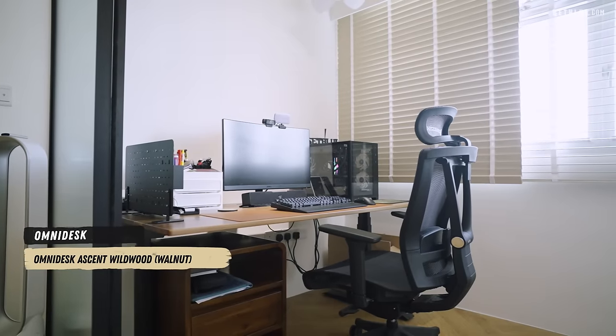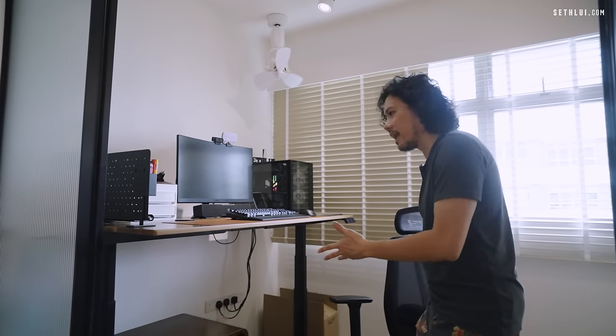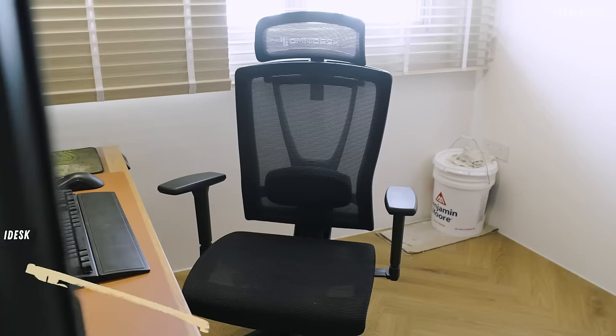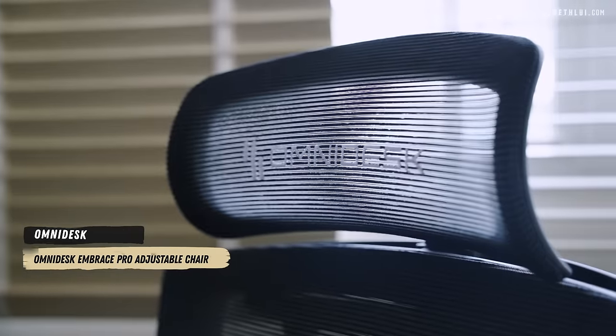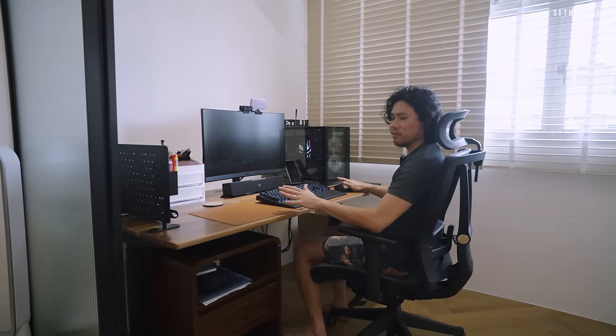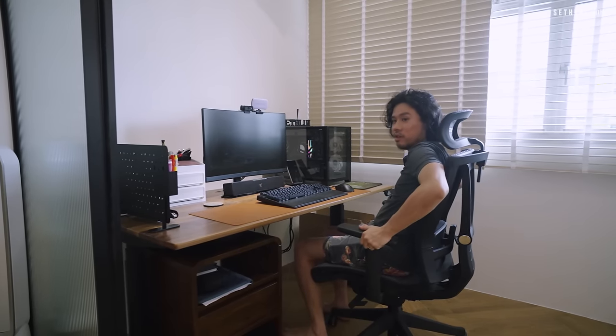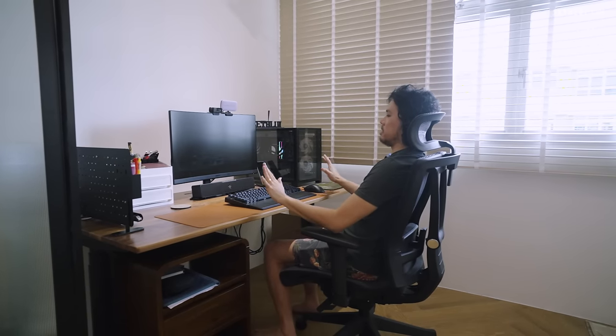This is an Omnidesk — you can press a button to adjust the height, so if you're sick of sitting you can stand and work. I didn't know Omnidesk made chairs; this is the Embrace Pro. It has a mesh seat which is more cooling than gaming chairs. The armrests are adjustable so your shoulders aren't too high, and basically every part of your body is supported for good posture.